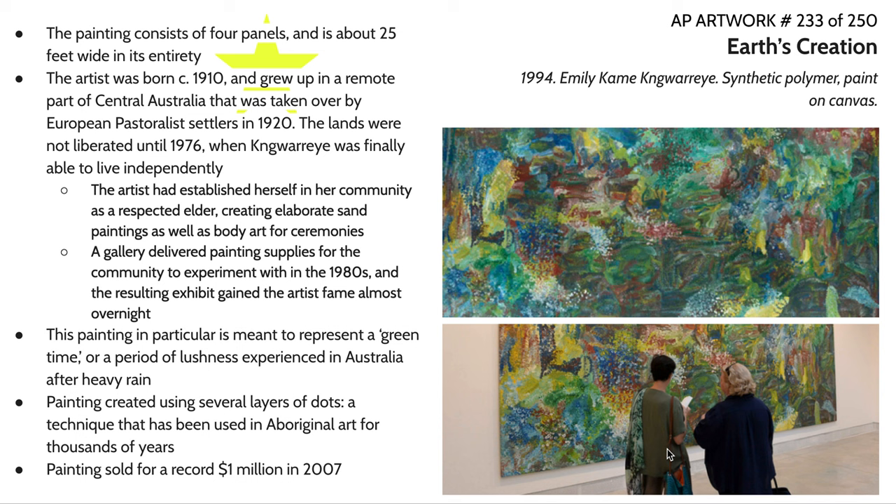This painting in particular is meant to represent the Green Time — the period of lushness experienced in Australia after the rainy season, when the land becomes saturated with water and everything is blooming. That's basically why we're seeing an overwhelming amount of greens, yellows, and browns — colors you would expect to see in an Australian landscape.